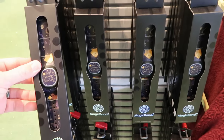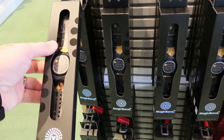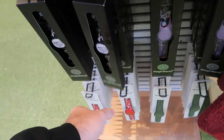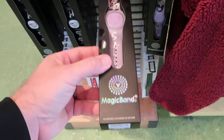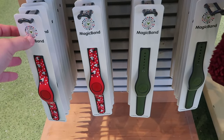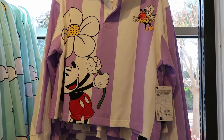They have a couple different MagicBands here at Disney Style — this one is 'Magic in Every Wish' from the Disney Wish movie for $45. Underneath they have two from Nightmare Before Christmas — one with Jack and Sally, and one with a 3D effect of just Sally, both $45. Then there are classic MagicBands with Minnie Mouse polka dots in an almost hunter-green color.